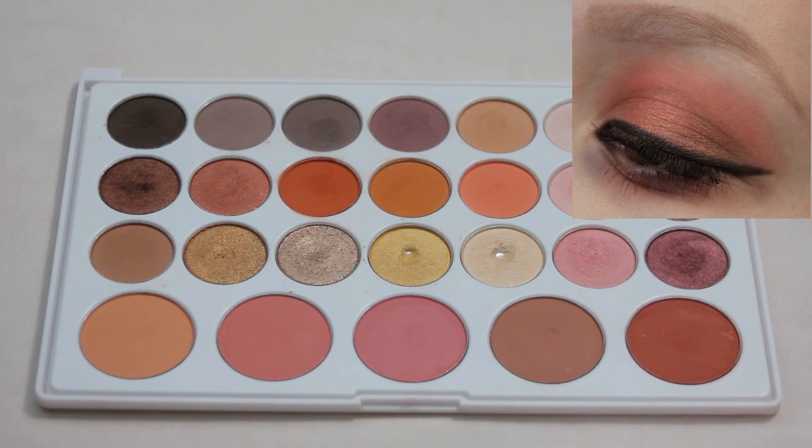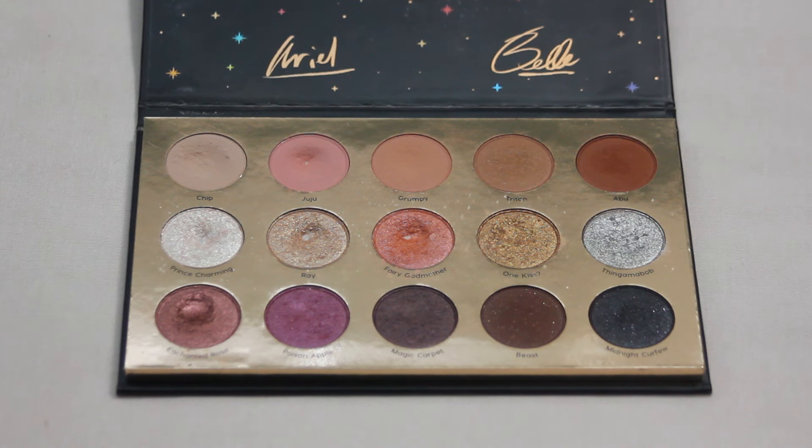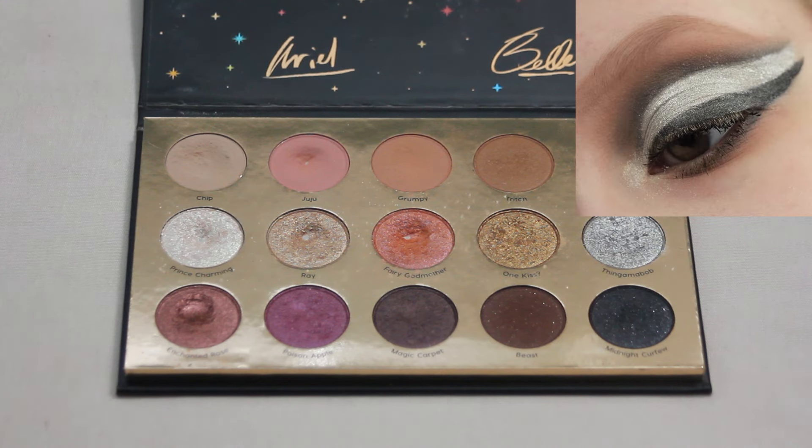This one was a super fun kind of monochromatic look. Next we have my Colourpop It's a Princess Thing palette and this is my favorite look with this palette. I absolutely love the shade Thingamabob — the gorgeous silver shimmer — so that was definitely the star of this look. I just loved how it turned out. This is another one I would love to recreate now that I'm a little bit better at makeup. I just absolutely love that silver shade.